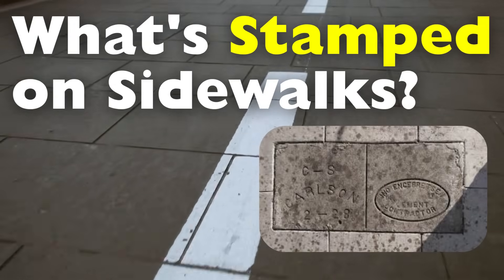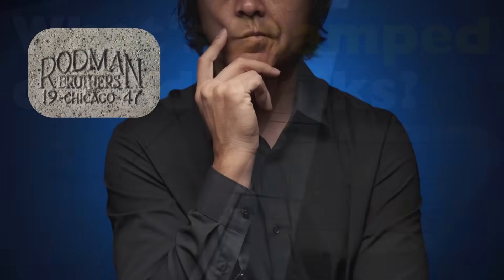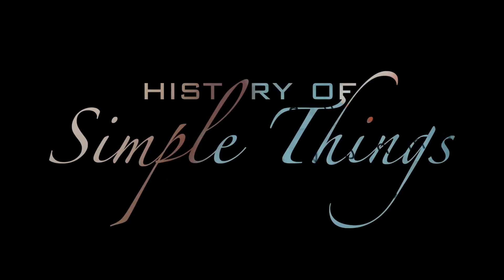In this video we're diving into why concrete sidewalks have numbers or initials stamped into them, what they mean, who puts them there, and how they've evolved over time. Let's explore right here on History of Simple Things.